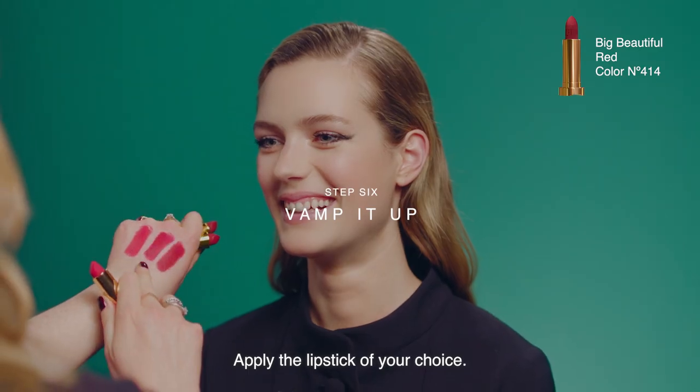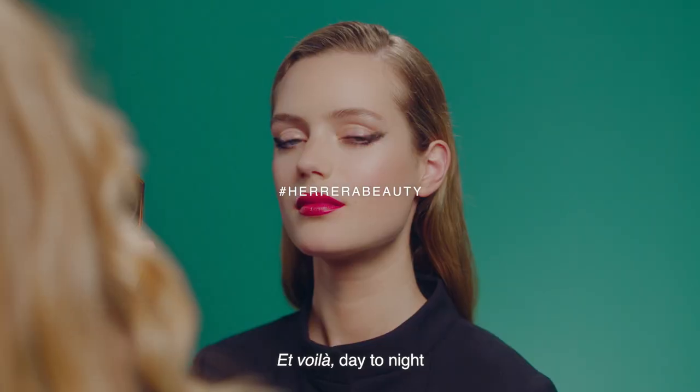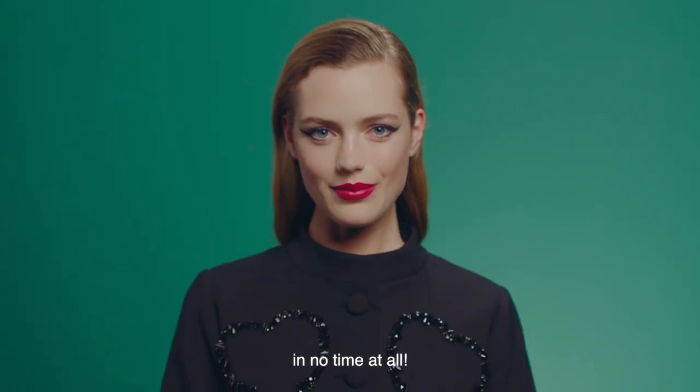Apply the lipstick of your choice — dark equals drama. Highlight the high points of the face to finish. Et voila, day to night in no time at all.